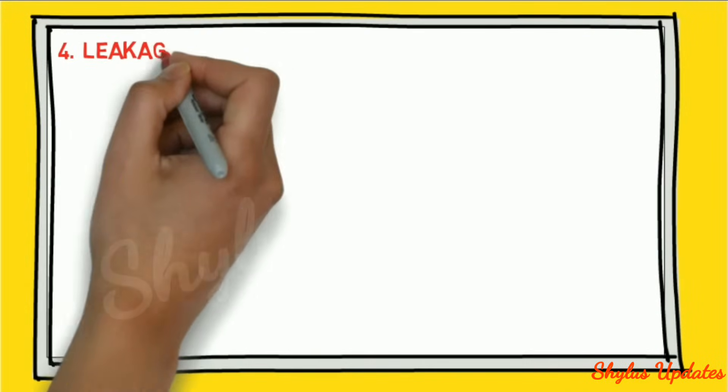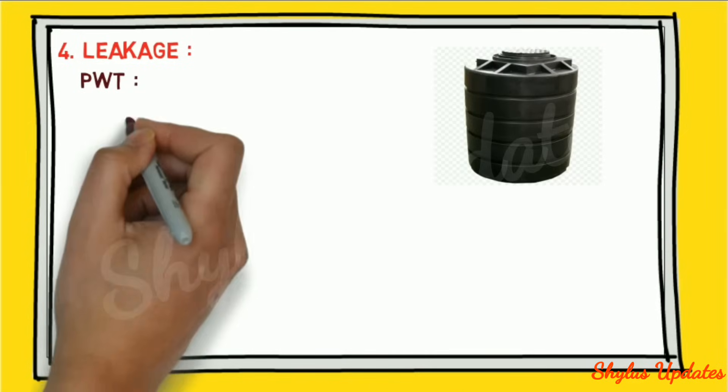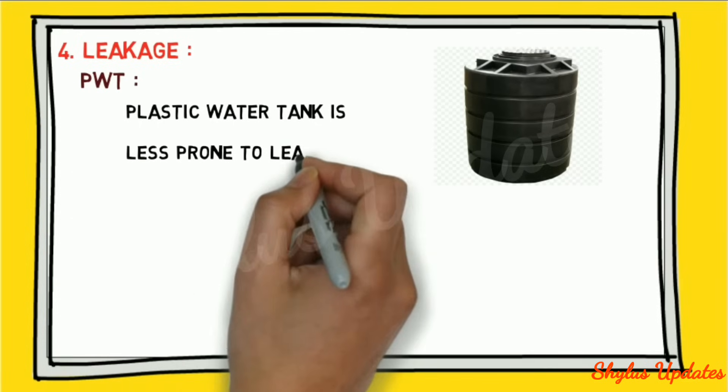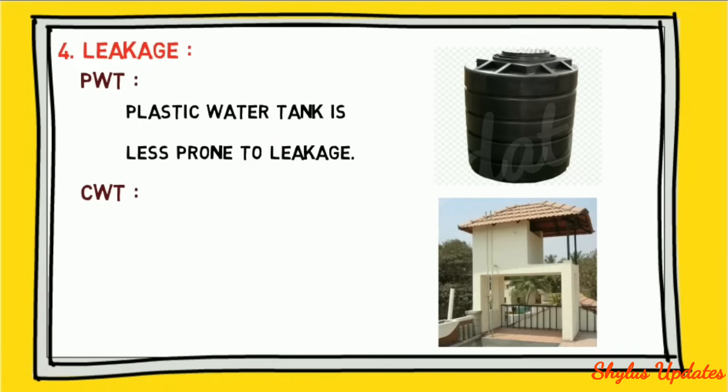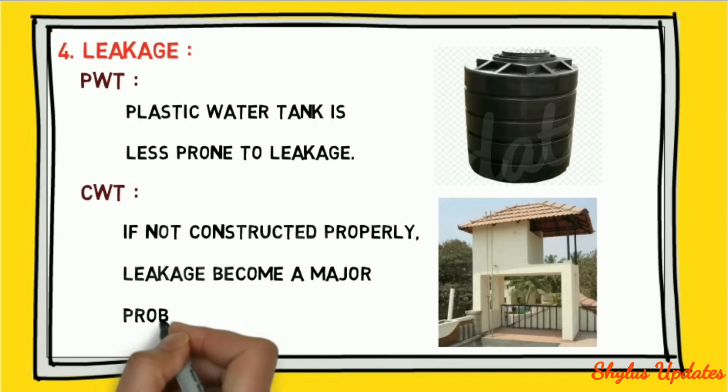Leakage: a plastic water tank is less prone to leakage. A concrete water tank, if not constructed properly, leakage becomes a major problem.